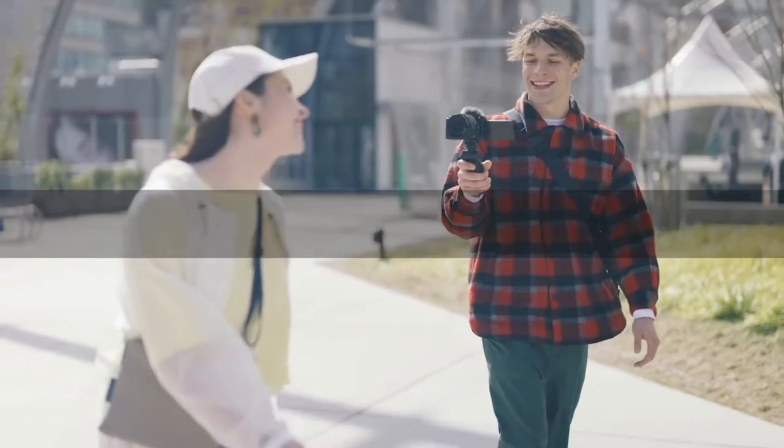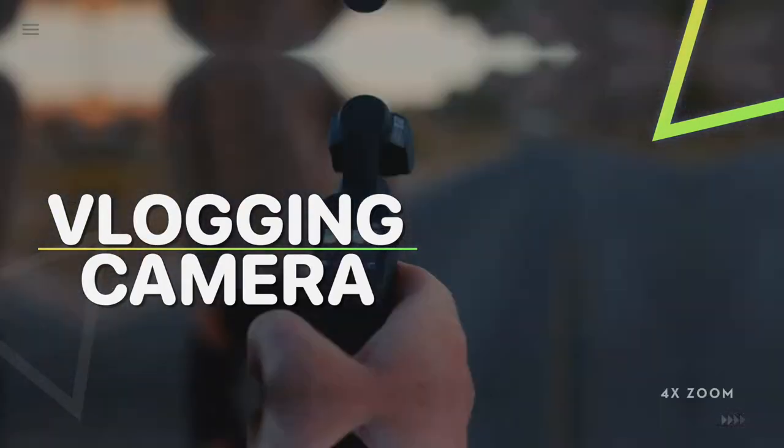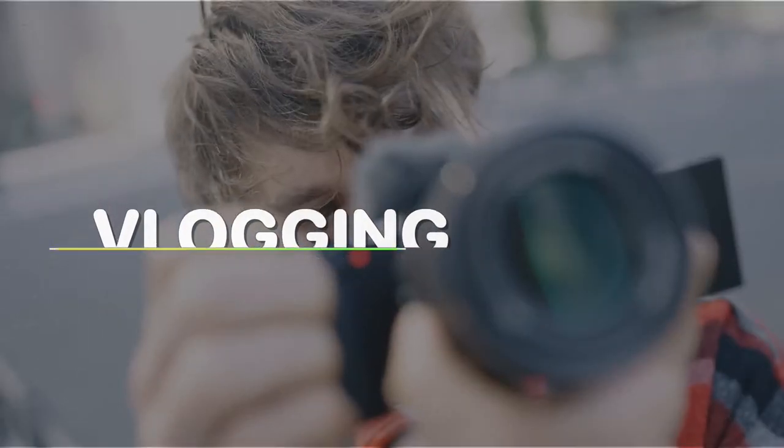Hey guys, welcome back to our YouTube channel. Hope you're all doing well. In today's video we will be discussing the best vlogging cameras of 2022. All the links of the products are given in the description below. Without further ado, let's jump straight into the video.